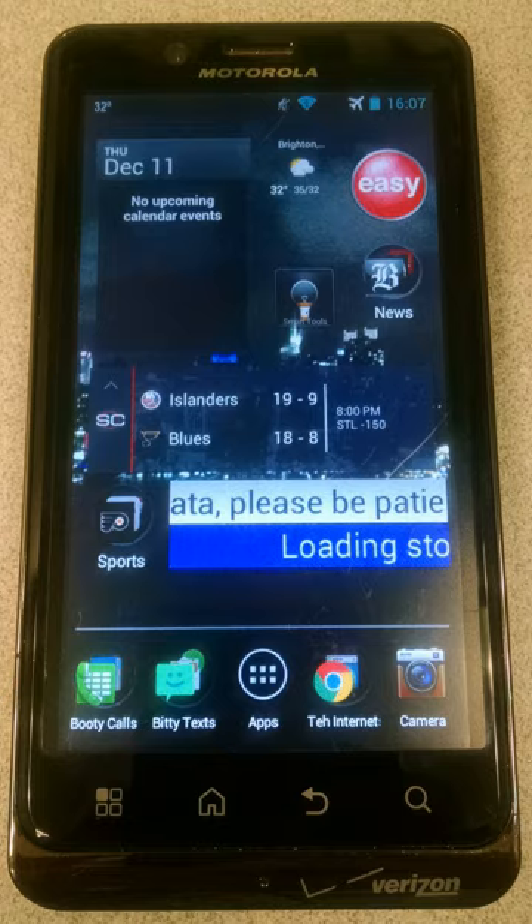The Motorola Droid Bionic is an Android-based, 4G LTE-capable smartphone designed by Motorola. It was originally scheduled for release in Q2 2011 but was delayed, eventually being released on 8 September 2011. It was introduced at the 2011 Consumer Electronics Show along with the Motorola Atrix 4G, Motorola Zoom, and Motorola Click 2.